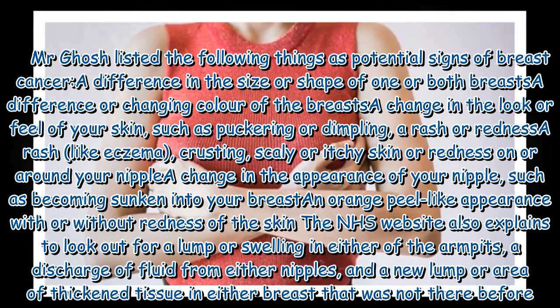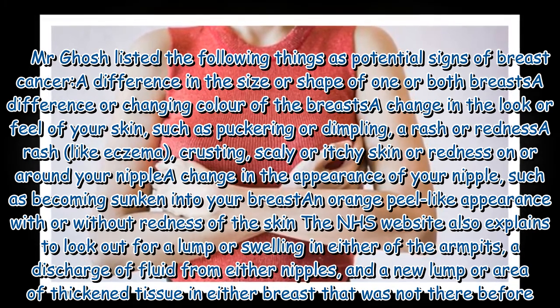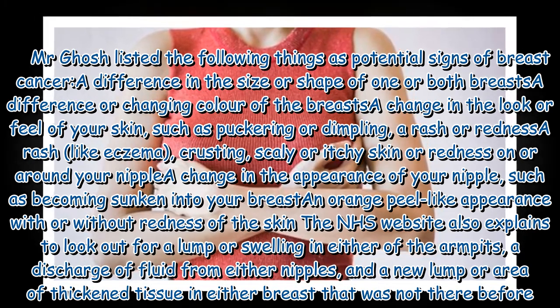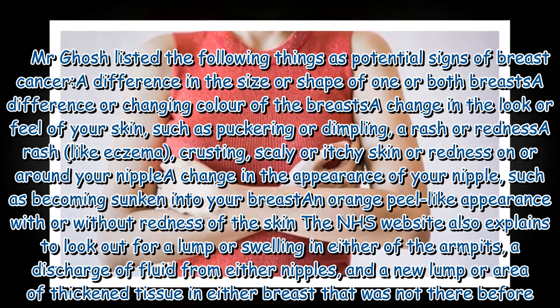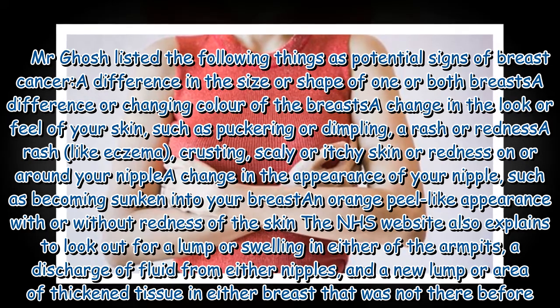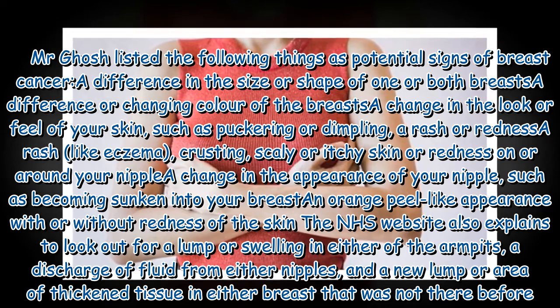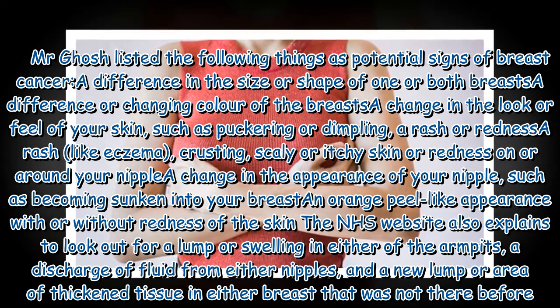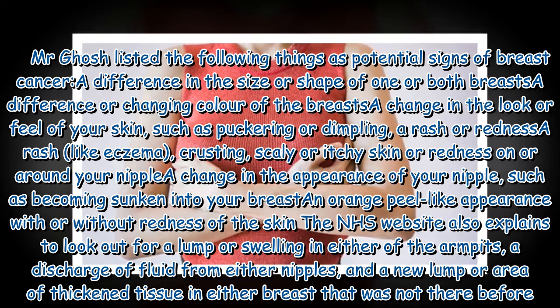Mr. Ghosh listed the following as potential signs of breast cancer: a difference in the size or shape of one or both breasts; a difference or changing color of the breasts; a change in the look or feel of your skin, such as puckering or dimpling; a rash or redness; a rash like eczema; crusting, scaly, or itchy skin; or redness on or around your nipple.